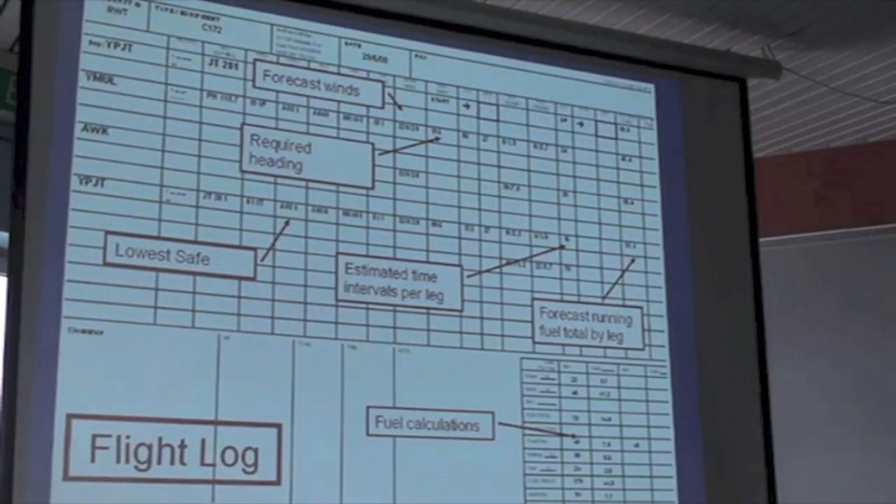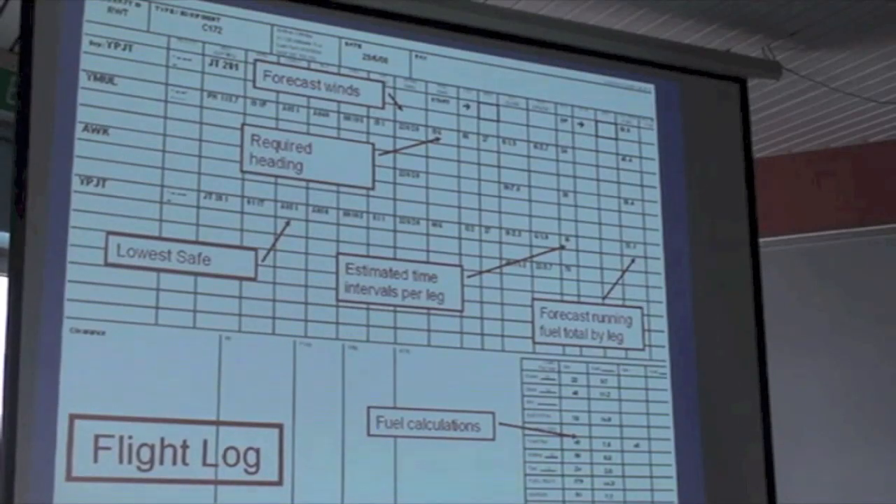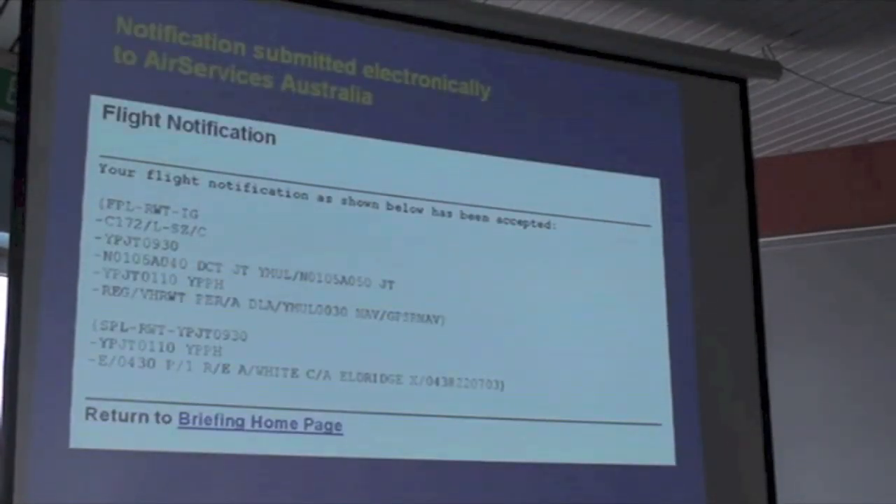This is my flight log. The term 'flight plan' is used for a multitude of things - I'm calling this a flight log to differentiate it. That includes routes, tracks, headings, altitudes, time intervals, estimated time of arrival, fuel calculations, and so forth. The other flight plan - the one we submit to ATC - is actually called a flight notification. It notifies them of my departure time, altitudes, safety equipment on board, endurance, navigation equipment, and aircraft capabilities.